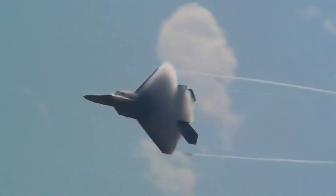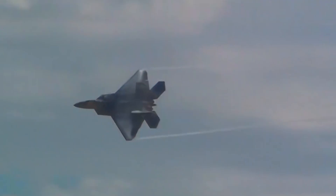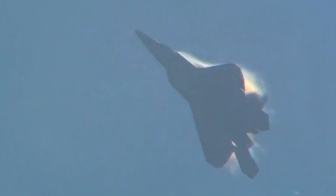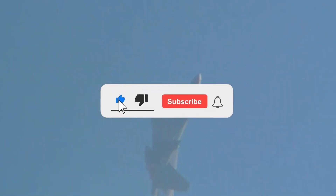Do you think the F-22 Raptor is the most successful fighter jet ever built, given it hasn't stopped performing even after 25 years? Do you know of any better fighters than the F-22 Raptor? Let us know in the comments and don't forget to like and subscribe.